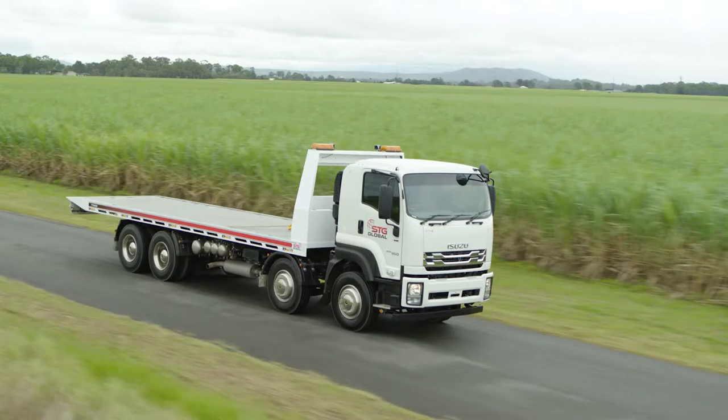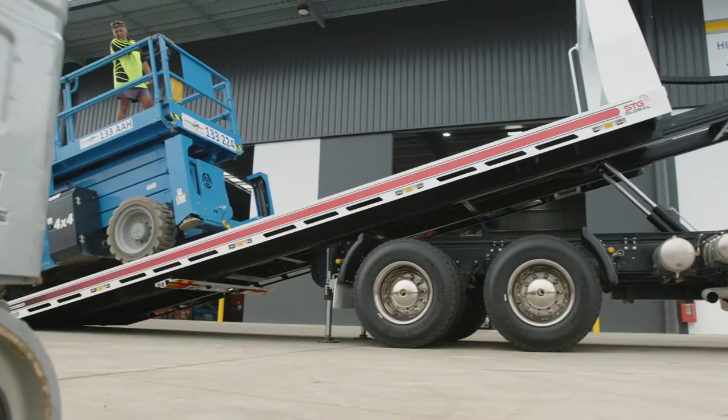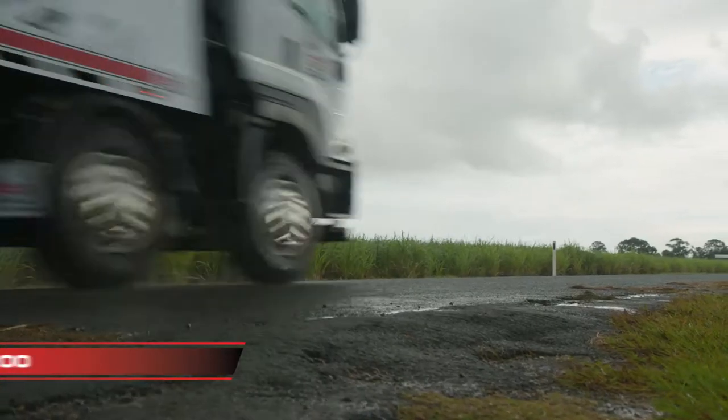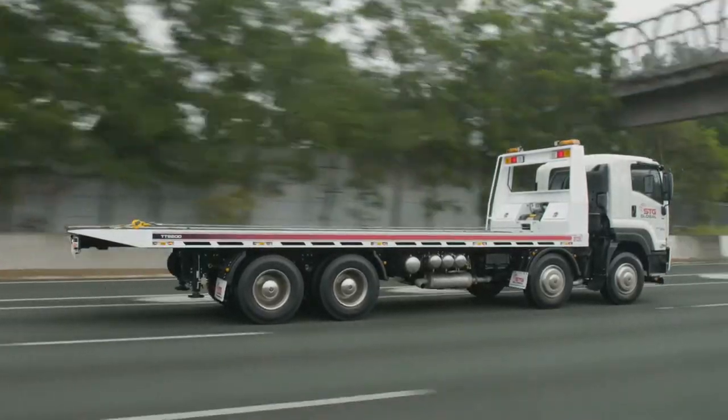Go further. Haul harder. Load faster. For a transport solution built for stability, strength, and power, nothing beats the TT9200 Tilt Tray Truck from STG Global.